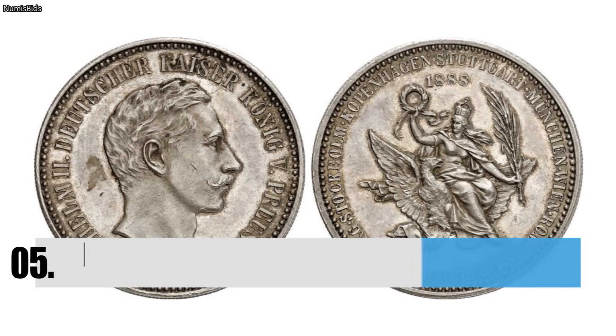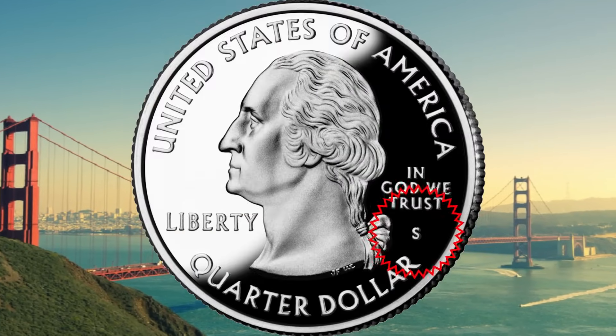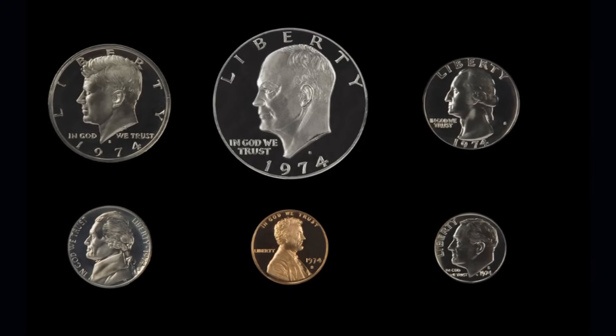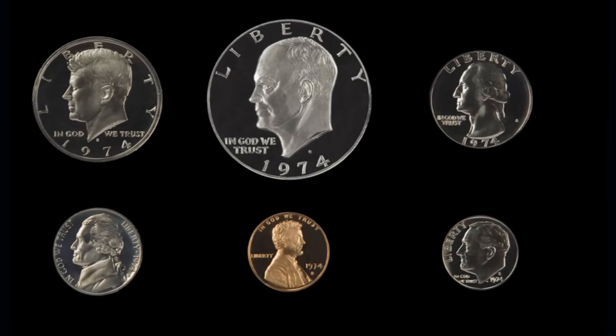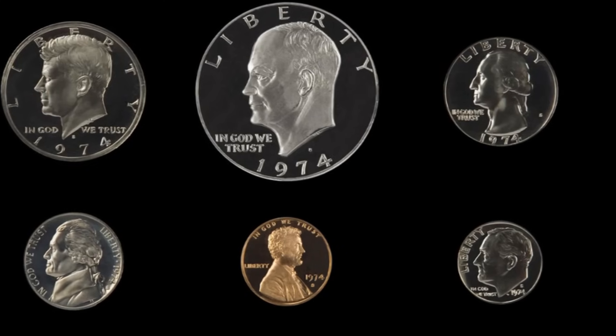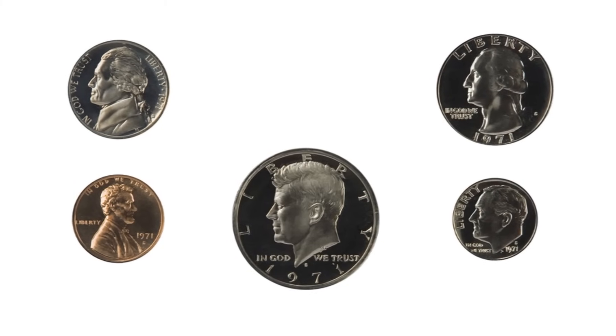Number 5: The 1970 S-Proof Washington Quarter. This isn't your typical quarter. If you find an S on the head side of the quarter, it means that it was made in San Francisco. If you see 1941 printed on the tail side and it's upside down right above the word dollar, you're in luck. These rare coins have sold for as much as $35,000.